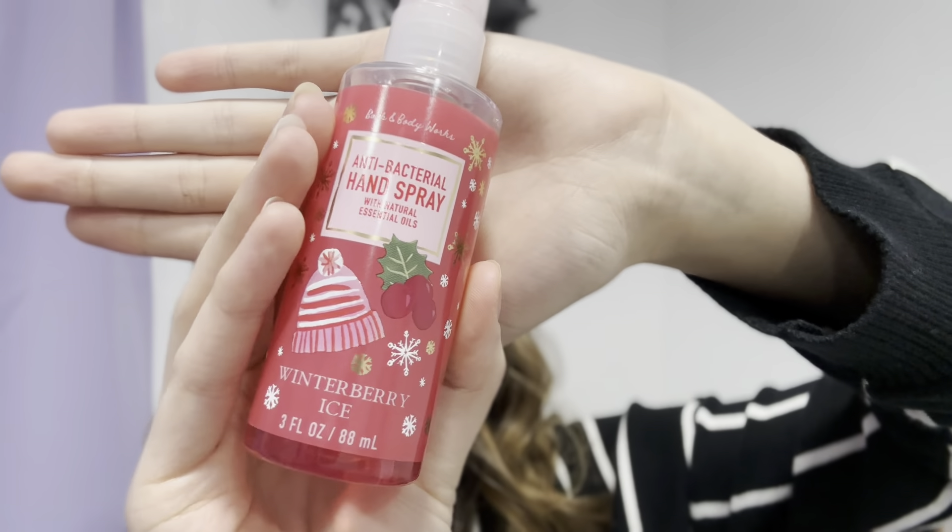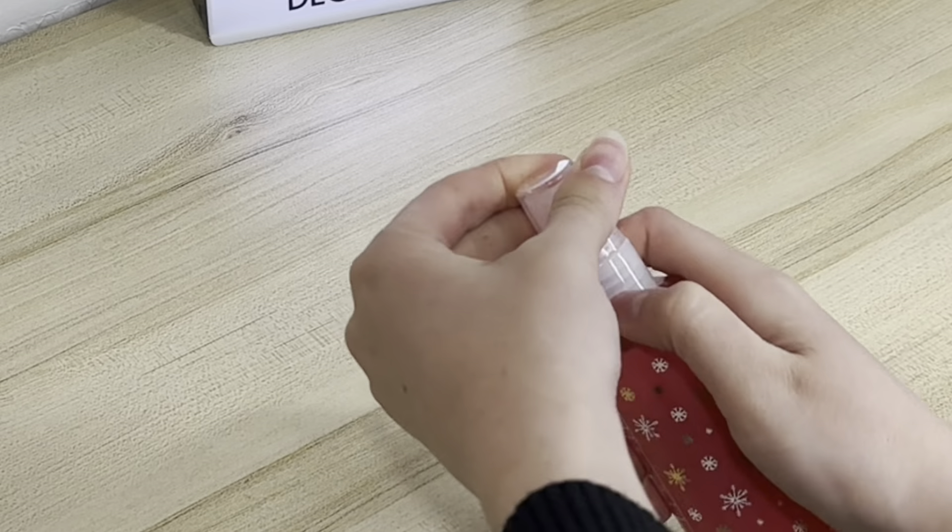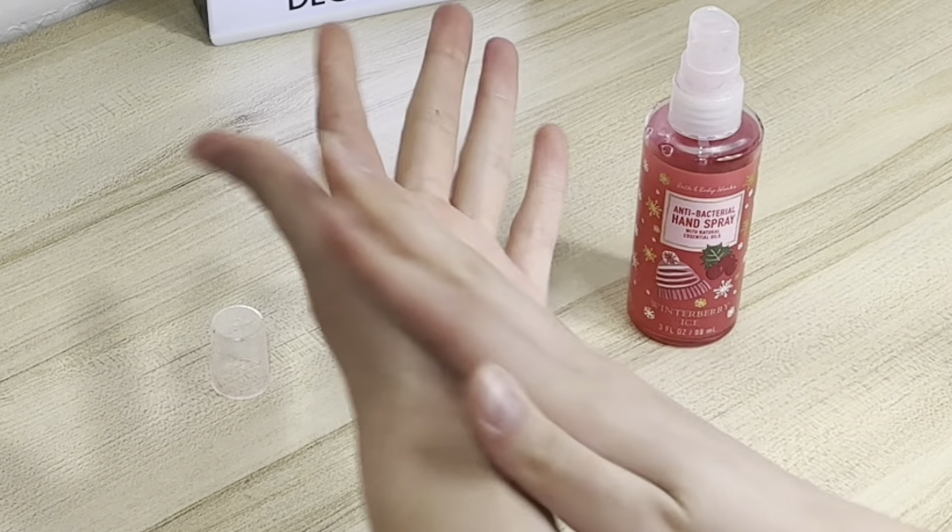I'm going to be starting with the antibacterial hand spray. I only have one of them. This one smells amazing — I got it as a light Christmas present last year. The scent is Winterberry Ice. I don't know if they still make it anymore, but this is my favorite hand sanitizer and I will not use anything other than this. The other ones are just too sticky and gross, but this one works really nice. Just a few sprays on your hand, rub it around — it smells amazing.